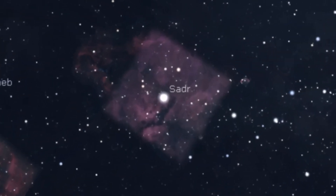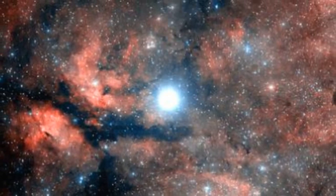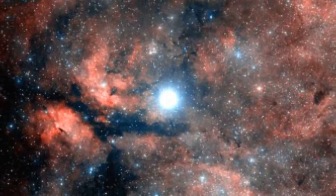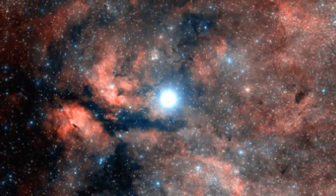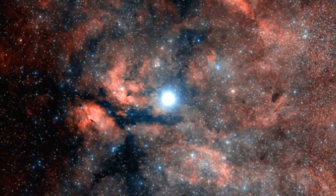Heading northwards in Cygnus towards the centre of the Summer Triangle, we find the star Gamma Cygni, commonly known as Sadr. The star appears to be surrounded by diffuse emission nebulae, but as we discussed with the Summer Triangle itself, this is an illusion. Sadr is situated at 1,800 light years away, and the nebula region that appears to be surrounding the star sits much further away at a distance of 4,900 light years.